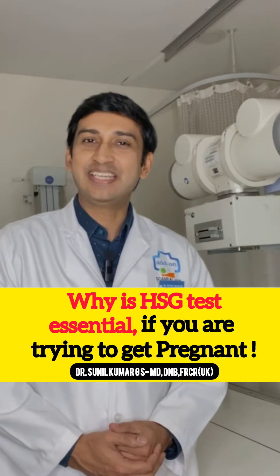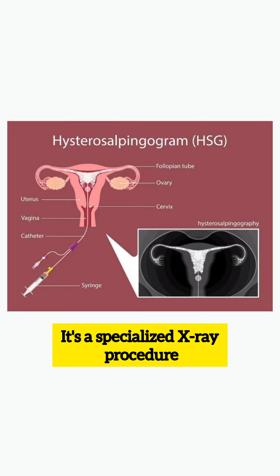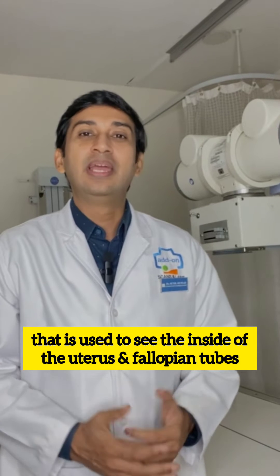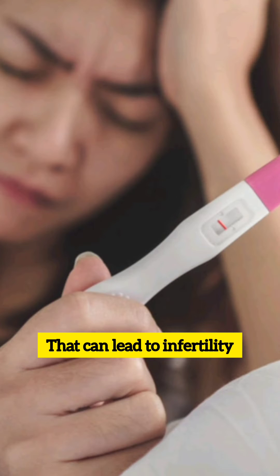Why is HSG test essential if you are trying to get pregnant? HSG, also called hysterosalpingogram, is a specialized x-ray procedure that is used to see the inside of the uterus and fallopian tubes. HSG checks scarring or abnormalities in the uterus and fallopian tubes that can lead to infertility.